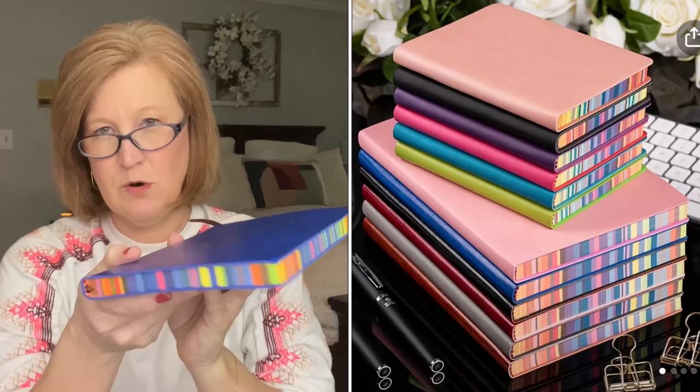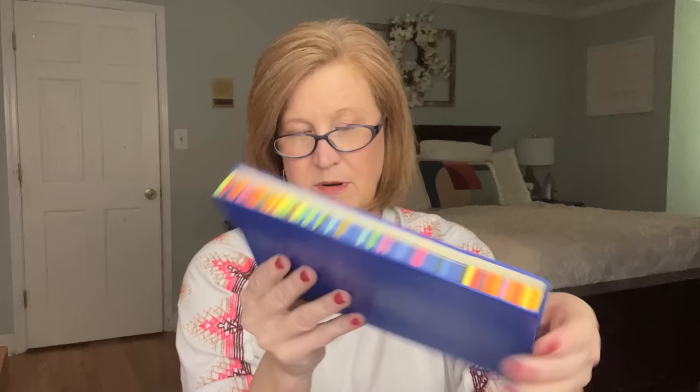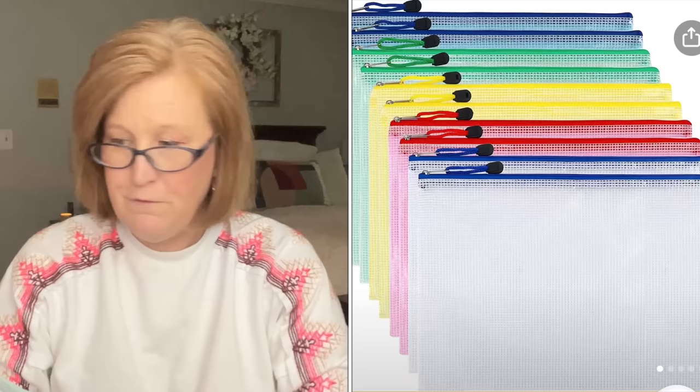Here is the bigger size of the notebook — this is the A5 for $4.06. It looks like the blue one I showed earlier: same creamy pages, same Monday through Sunday layout with a date field, perfect for junk journaling or planning. So depending on which size you want, they have something for everyone and the price is right.